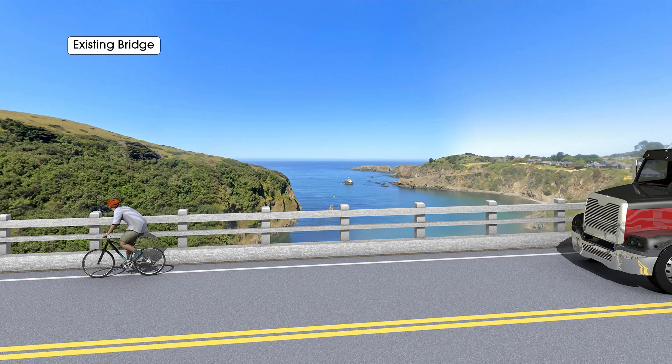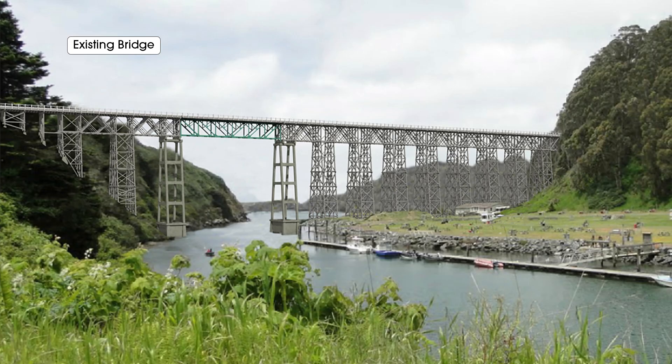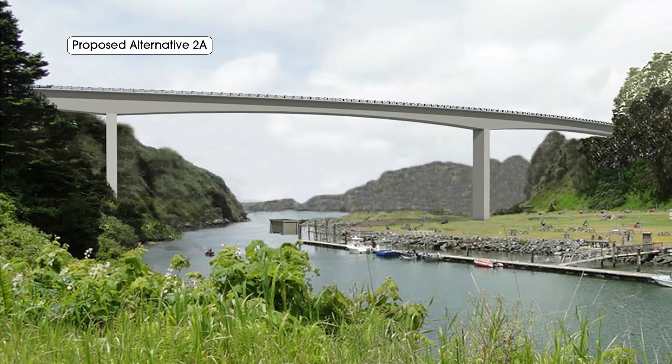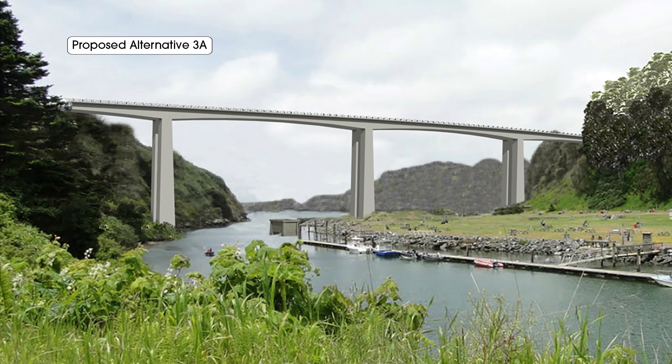All designs provide expansive views of the ocean from the road and the surrounding areas. All the alternatives for the new bridge are to be constructed on a new alignment. This allows the existing bridge to remain in service throughout construction. Once the new bridge is built, the existing bridge will be removed.